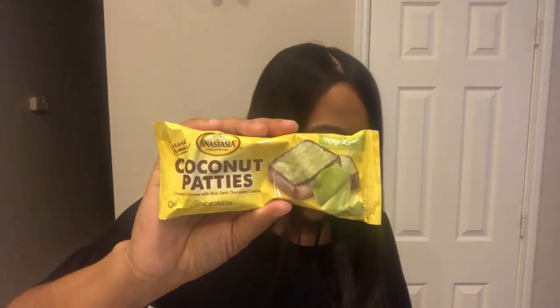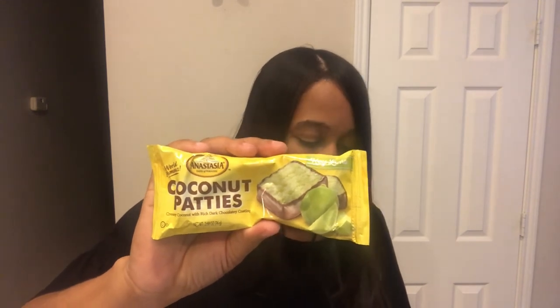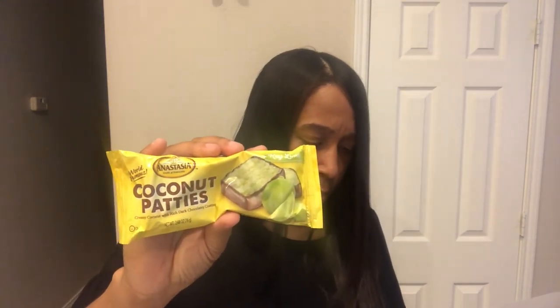The next item is from Anastasia's Confections — they've been around since 1984. It's a coconut patty: creamy coconut with a rich dark chocolatey coating, and it's key lime flavor! I didn't notice that at first — it's key lime!